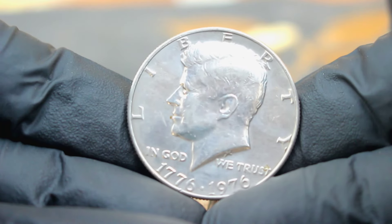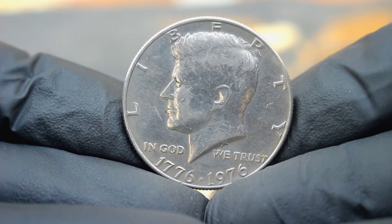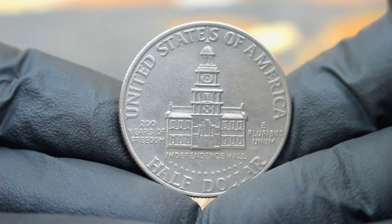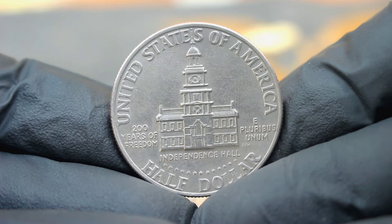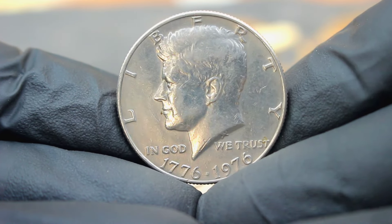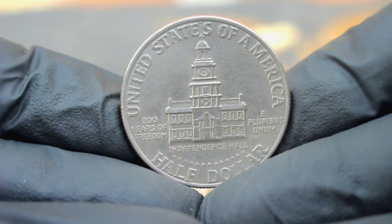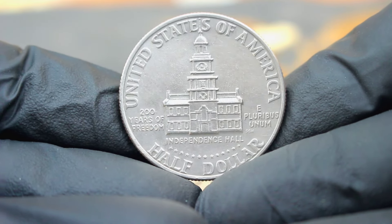Next up, explore the significance and market value of the 1776 to 1976 Bicentennial Kennedy half dollar, specifically the large date without mint mark in uncirculated condition. The Bicentennial Kennedy half dollar holds a special place in American history and coin collecting. Issued in 1976 to commemorate the 200th anniversary of the United States Declaration of Independence, this coin features a stunning design honoring President John F. Kennedy.